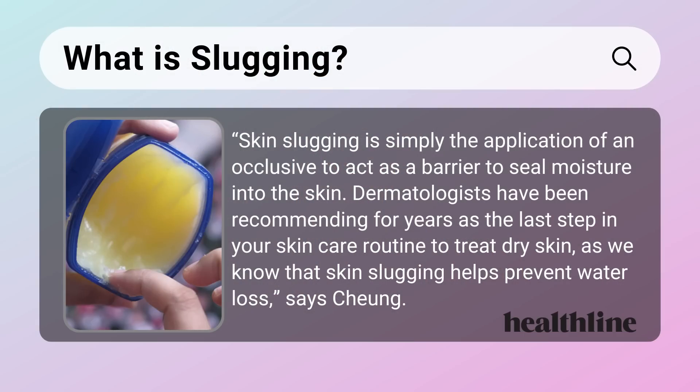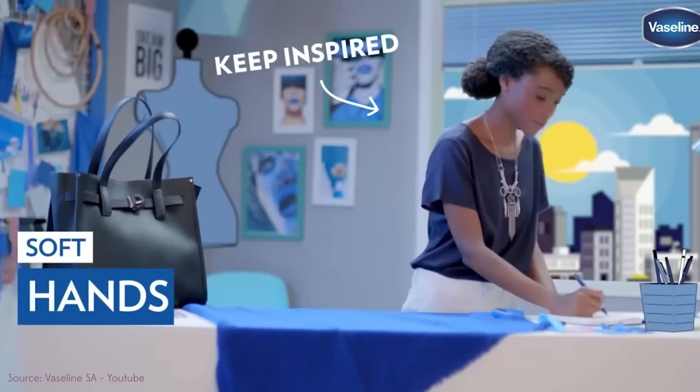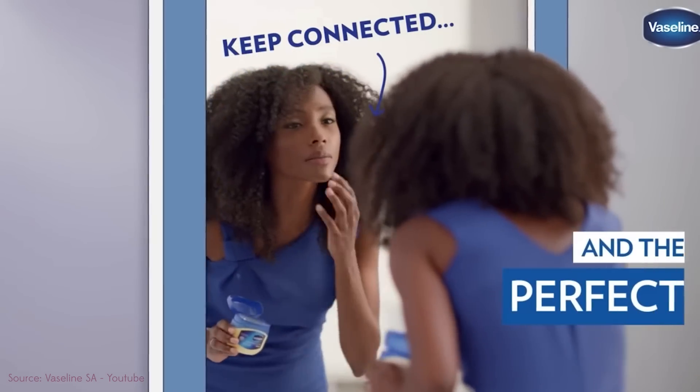So somebody who actually has an education and understands air-breathing land slugs, please educate me. Essentially, slugging is this idea that has really been around forever, but it kind of got this new name. Petrolatum jelly, otherwise known as Vaseline, has been used for ages by the African American community, as well as by people who struggle with eczema or psoriasis.